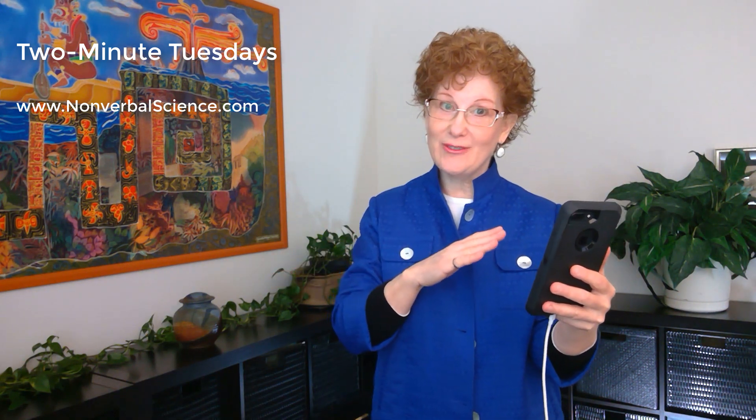Welcome to Two Minute Tuesdays. I received a question from Pauline through the website and it says: I've been told that when someone is lying they touch their face. Is this true, and how do I decipher what is a normal touch of the face and what is a lying touch of the face?